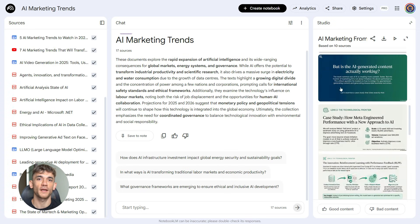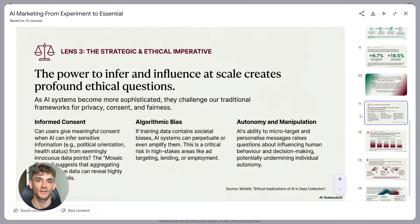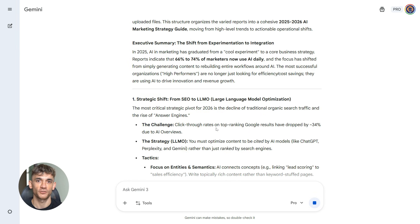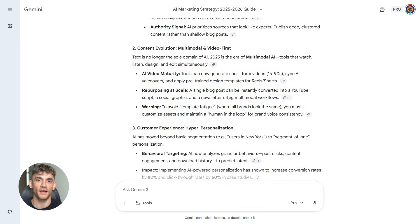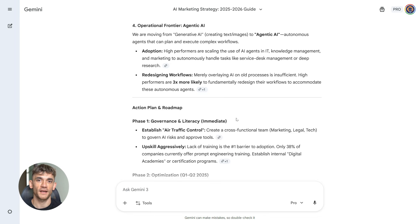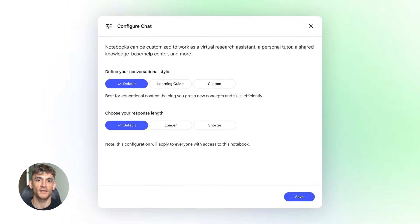Step four: tell Notebook LM to generate a slide deck or video overview — it'll create a full presentation based on the research. Step five: use Gemini 3 to add reasoning or multimodal context if you need it. Ask it questions, refine the content, whatever you need. This entire process used to take hours, maybe days. Now you can do it in 20 minutes — that's not an exaggeration. I've done this myself and it's wild how fast it is. You're essentially replacing an entire research team with three free AI tools.